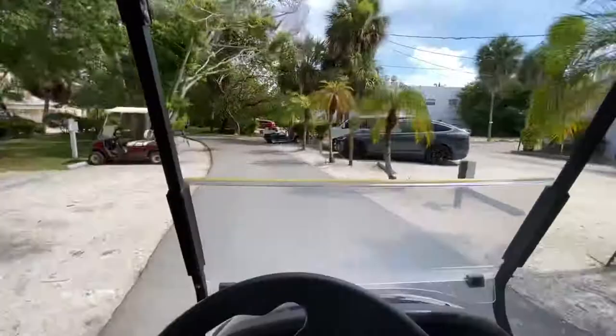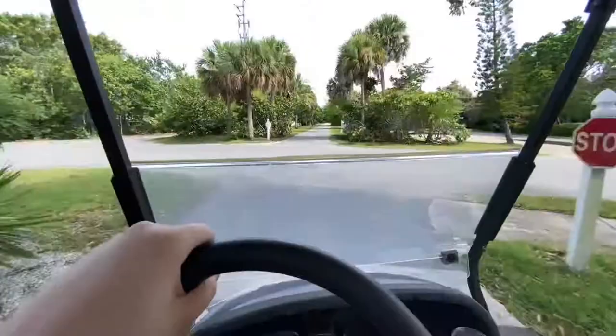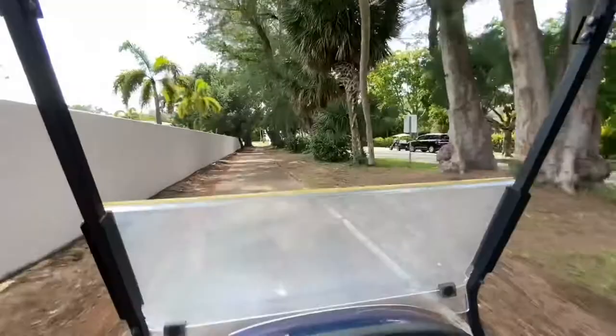Back in the old days you used to only be able to get to the island by train, and I think it's so cool because they still have the train tracks down there. There are also golf cart paths that go through the entire island, and basically everyone gets around Boca Grande by golf cart — no one actually drives cars.